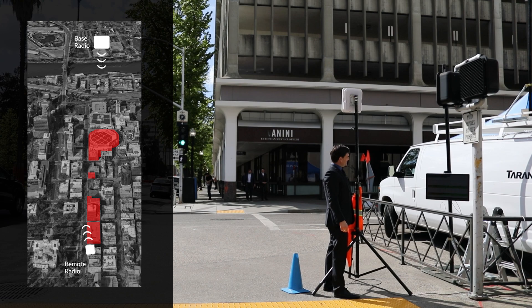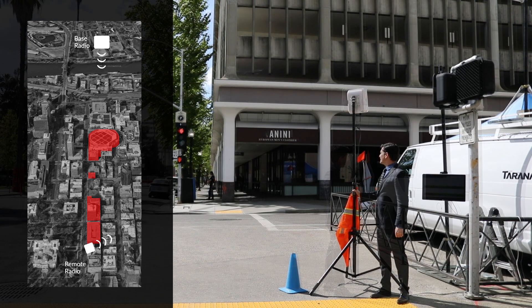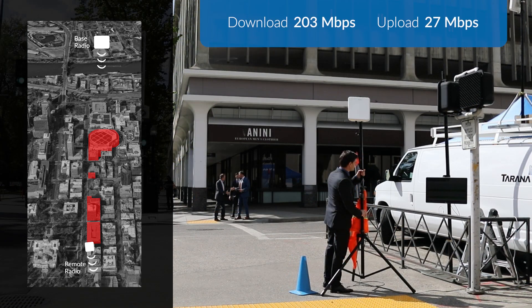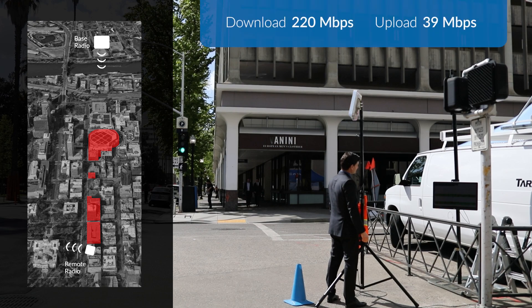This Tirana link can remain reliable even with multiple obstructions and facing the radio antenna in any direction. Pointing the remote radio towards the base radio, even with large obstructions, we're able to achieve over 400 megabits per second down. Facing it to the right or north, the link stays strong. Facing it completely the opposite direction or east, the link is still able to deliver over 200 megabits per second down. Even facing it left or southwest, the non-line-of-sight link is still solid, delivering 220 megabits per second down.